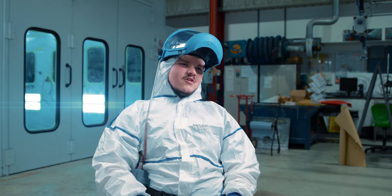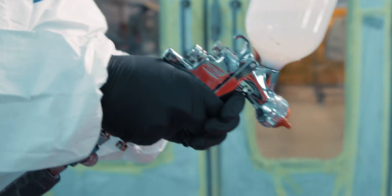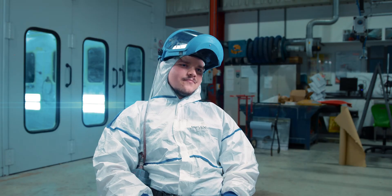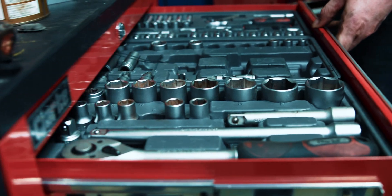If you do go in there and you do have any negative thoughts or anything like that, you'll come out and leave with peace of mind. I'm Matthew Coggins and I'm the Deputy Head of Motor Vehicle at Leeds City College.